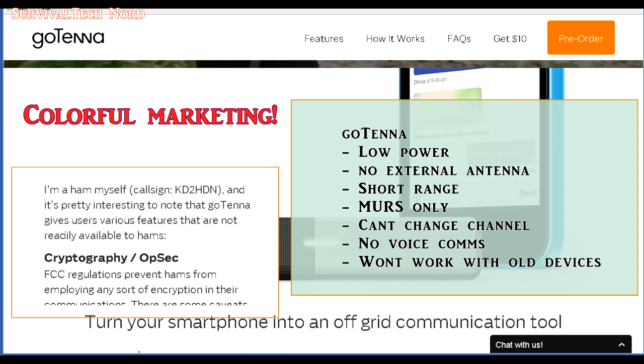These are the main problems with the Gotenna: low power, no external antenna, short range, it only works on MERS frequencies, you can't change the channel, no voice communications, and it won't work with older Android or iOS devices. I'd still like a pair though — not to replace or augment my amateur radio, but simply because they're cool and fun.